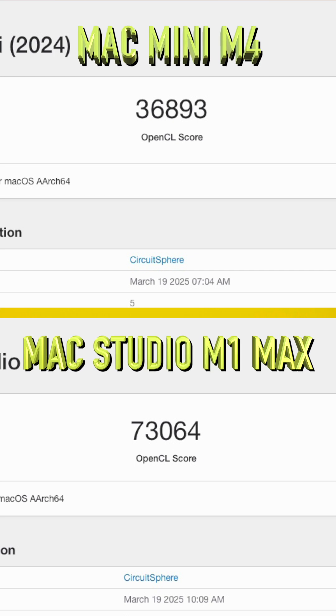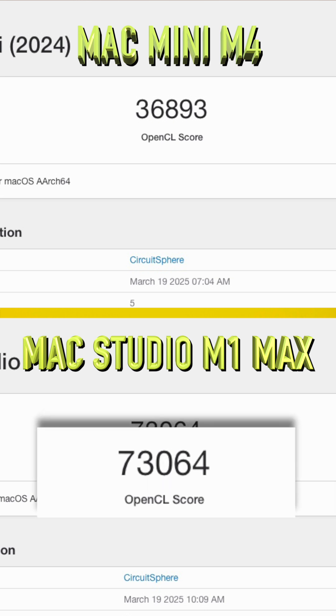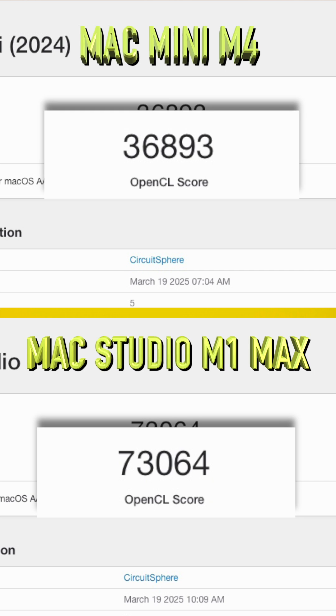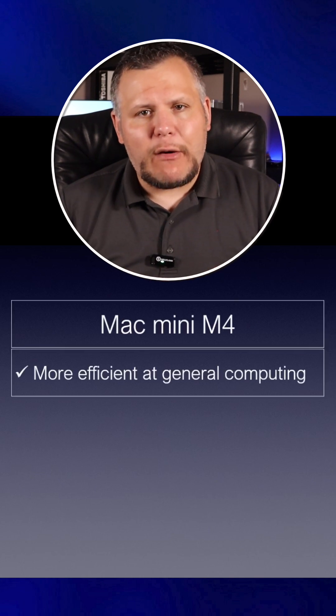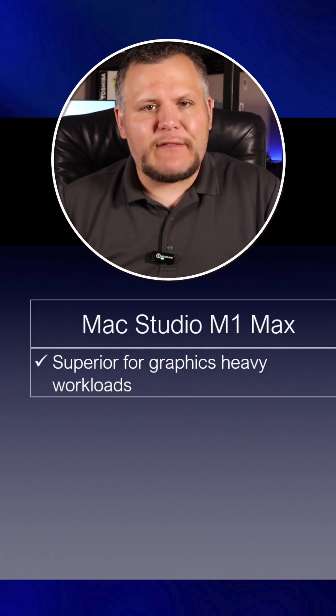Finally, the compute score, which measures GPU performance — the M1 Max takes a significant lead, scoring 73,064 compared to the M4's 36,893. The M1 Max's GPU performance is a massive 98% higher than the M4's. This highlights that while the M4 is more efficient and powerful in general computing tasks, the M1 Max remains the superior choice for graphics-heavy workloads.